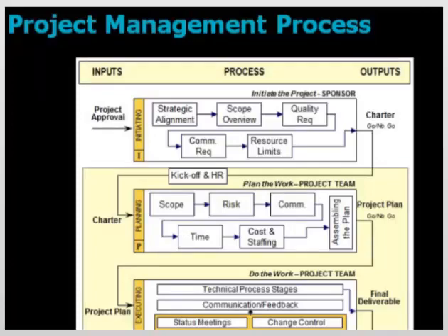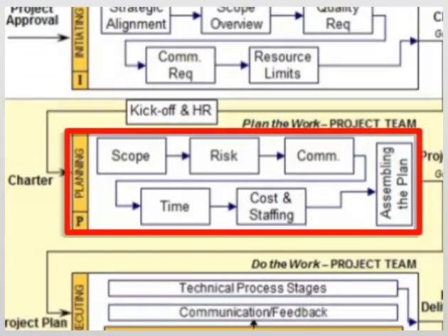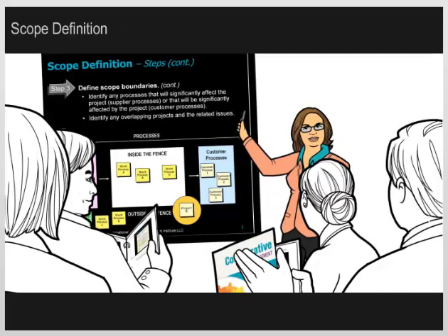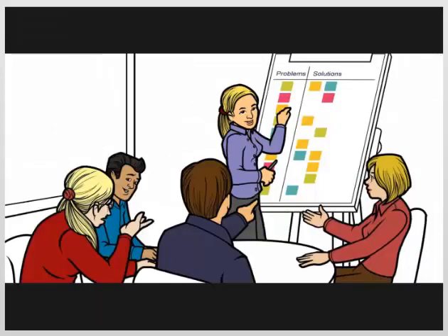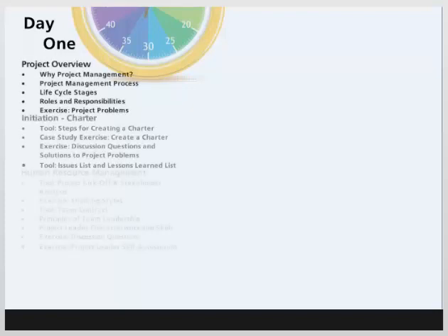We then reorient the group to where we are in the project management process, and at this point we are starting the planning phase. Our discussion begins with project scope definition, and we walk through a number of scoping tools together. The large group then breaks into small groups to answer discussion questions about project scope. The participants reconvene to debrief and share their experiences. We wrap up the day with small groups returning to their original top 10 problems and working together to identify solutions by applying what they have learned so far. Day 1 of our collaborative project management workshop is filled with useful information that participants can apply on the job immediately.